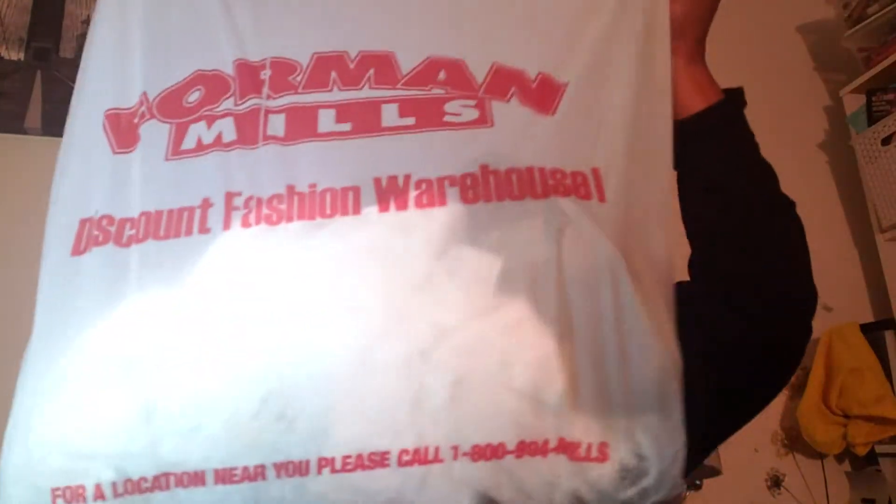Hey guys, it's me again. I'm still wearing this because I'm still filming — it is what it is. You might have on the same thing you had on the last time you watched one of my videos too. It's a no judgment zone. This haul is from two different Four Meals on two different days on two different sides of where I live, so let's get started.